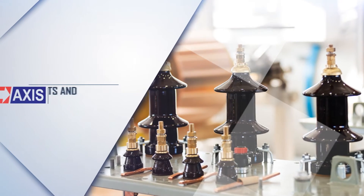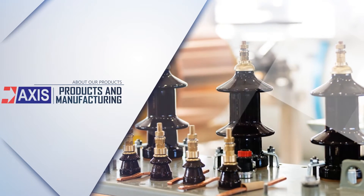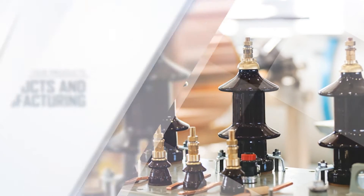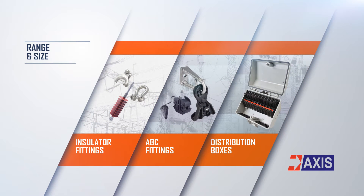AXIS manufactures products that range from high-voltage lines of 133 kV to the products used for last-mile connectivity on the low-voltage side, such as insulator fittings, bundled connector fittings, and distribution boxes.